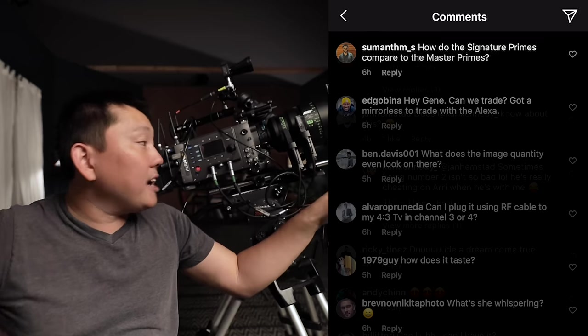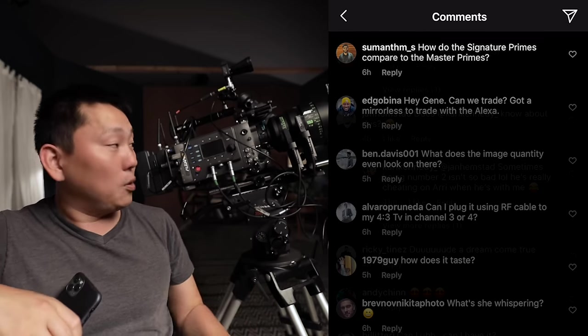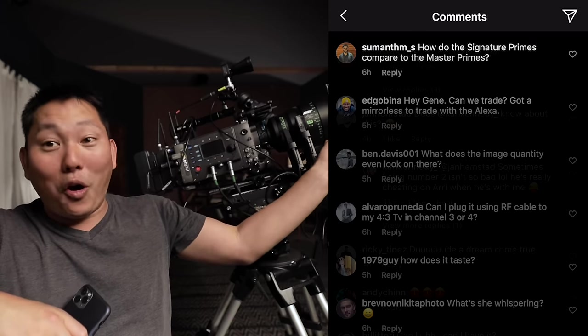How do the Signature Primes compare to the Master Primes? Yesterday I learned a whole bunch about lenses and what makes these Signature Primes so exciting - and these primes are awesome. There's actually a lot to cover, so that's probably going to need to be its own video all about cinema lenses. But long story short: it's designed specifically for some of these super high-resolution digital sensors, while at the same time keeping some of that classic filmic cinematic look that we all love.